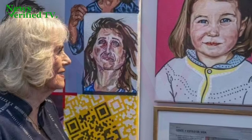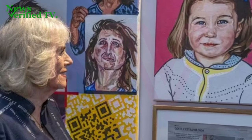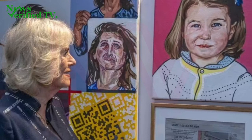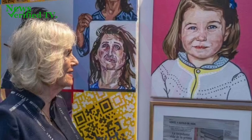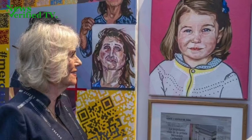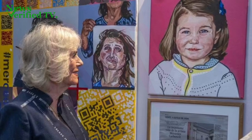Further exploration led Queen Camilla to encounter a replication of Tracy Emin's renowned artwork, My Bed. The recreation, complete with a bird nestled under a miniature duvet, resonated with Her Majesty's appreciation for contemporary artistry. Additionally, the Queen commended conservator Piran Hart for his meticulous craftsmanship, particularly his restoration of a late 19th century Burmese wooden throne, now exhibited at the British Museum. Impressed by Hart's dedication, Queen Camilla remarked, "That must have been a labour of love."